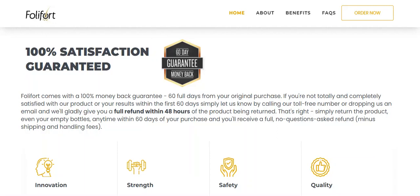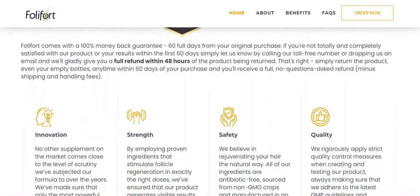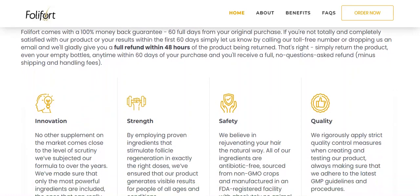That's right, simply return the product, even the empty bottles, anytime within 60 days of purchase and you will receive a full, no-questions-asked refund, minus shipping and handling fees.